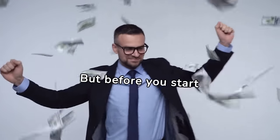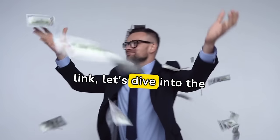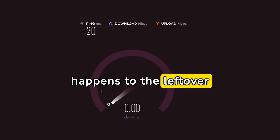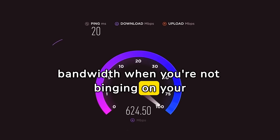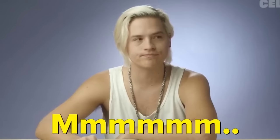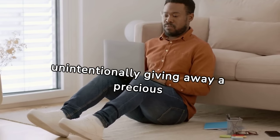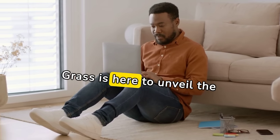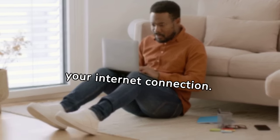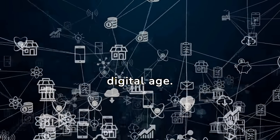But before you start imagining dollar bills raining down every time you click a link, let's dive into the intriguing world of GRASS. Have you ever thought about what happens to the leftover bandwidth when you're not binging on your favorite Netflix series? Well, surprise, surprise — you're unintentionally giving away a precious commodity. GRASS is here to unveil the hidden gem you possess: your internet connection. It turns out your unused network resources are like the golden eggs of the digital age.